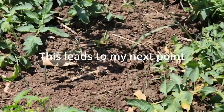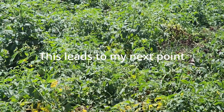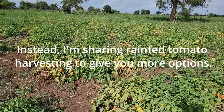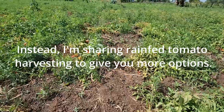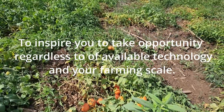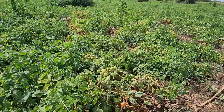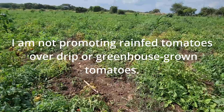This leads to a very important point: I am not promoting rainfed tomato over drip irrigation or greenhouse-grown tomato. Instead, I am sharing rainfed tomato harvesting to give you more options — to inspire you to take opportunities regardless of available technology and your farming scale.